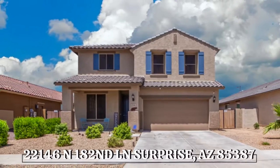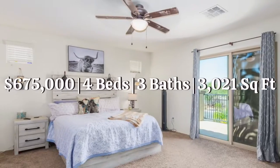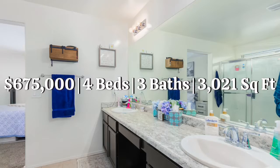Hey guys, it's Casey, and I am here to tell you about my newest listing in Surprise. It's at 22146 North 182nd Avenue. It's a gorgeous four-bedroom, three-bathroom home, over 3,000 square feet. There's a den and a loft.